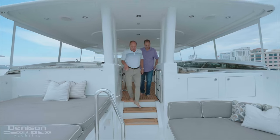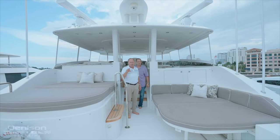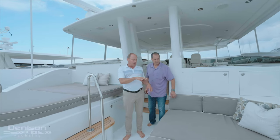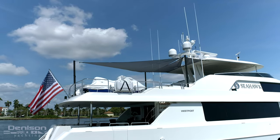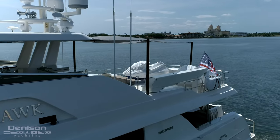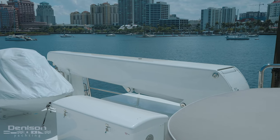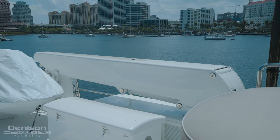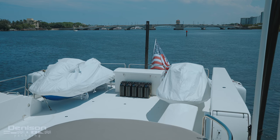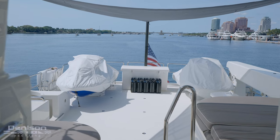Coming down these stairs, we hop onto the boat deck. There's plenty of room for a jet ski or tender up here. We also have the jacuzzi with a sun lounge on top, and on the starboard side a huge lounging area. The sails were brand new last year with almost full shade back here. There's a 3,500-pound crane that has just gone through its major service — a full rebuild and full paint, so it's basically a brand new crane. There are also dock boxes for hidden storage — great for life jackets and that kind of thing.